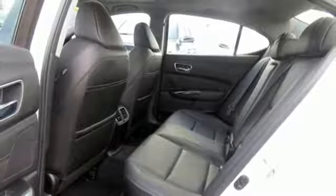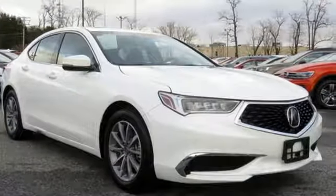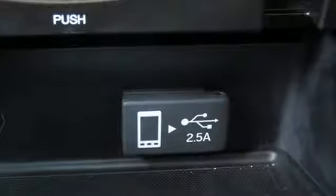Dual zone climate control. Gas pressurized shocks. Auto dimming rear view mirror. And power with tilt down heated mirrors.